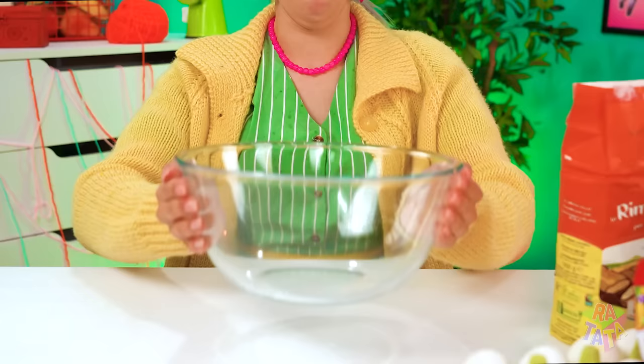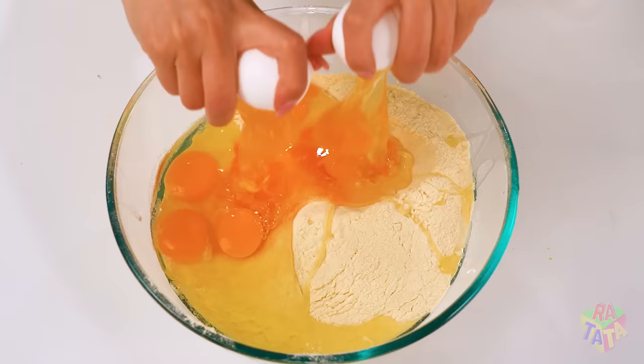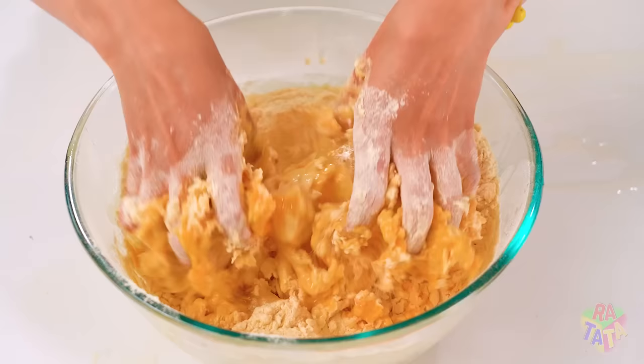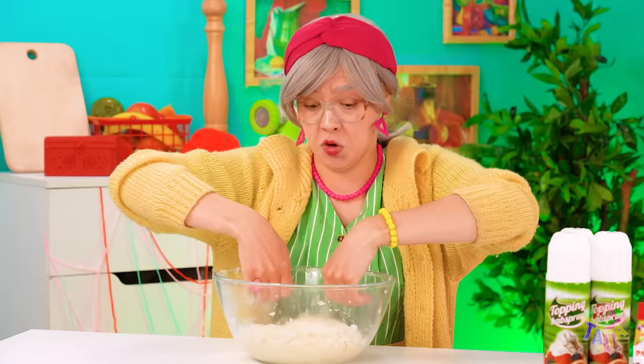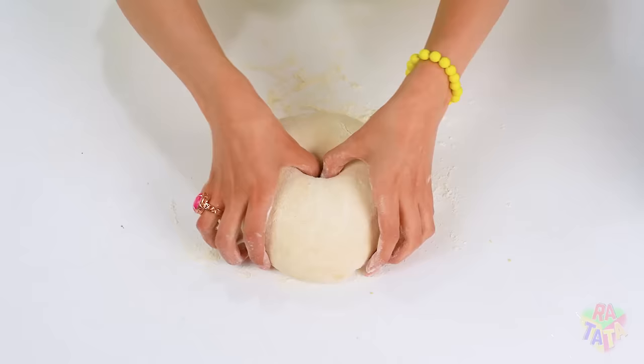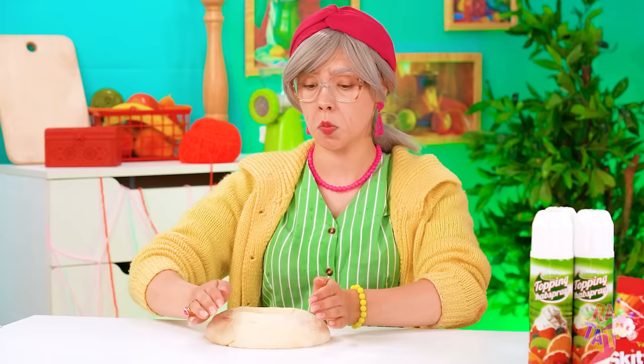But what she can do is start a-cookin'! Add the flour and the eggs, one by one. Crackety-crack! Now for the sweat! Mashing everything together sure isn't easy, but grandma did a great job! Now she has her dough and she's kneading it like a champ! Some Tabasco sauce for some heat!